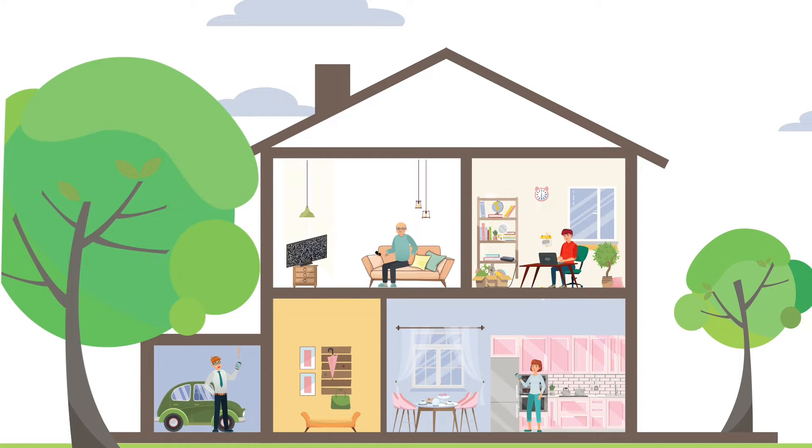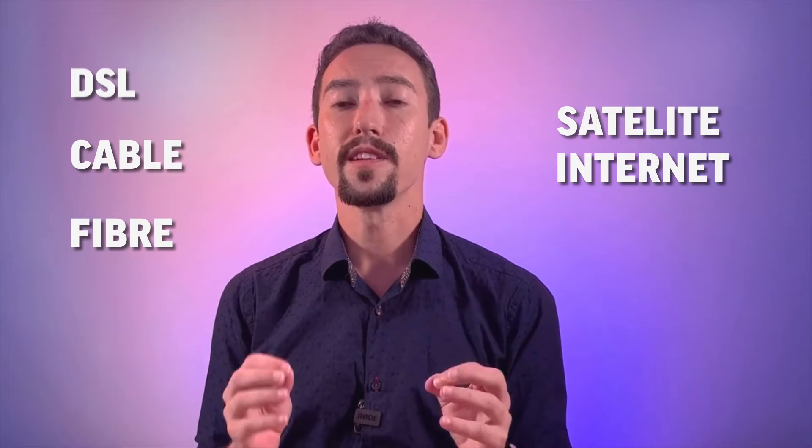So what's the difference? A modem transmits, receives and converts data. Whether you use DSL, cable, fiber or satellite internet, a modem is a device that translates a signal from its digital or analog form to what you see on your screen. In other words, the modem gets the internet to your devices.